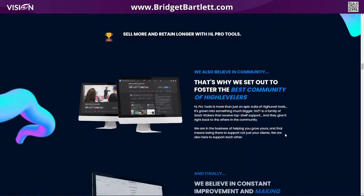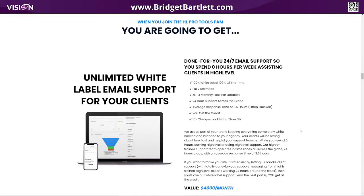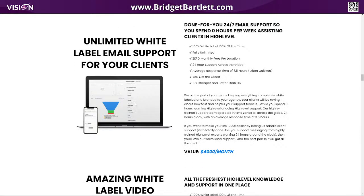Let me get down here to where we talk about the bonuses, because they definitely go into detail. You get unlimited white label email support for your clients. That means 24/7 they are going to answer all of your support tickets. They actually give you a widget to install on your website, and it has all white label tutorials.